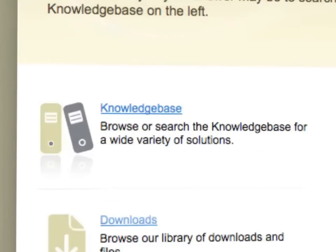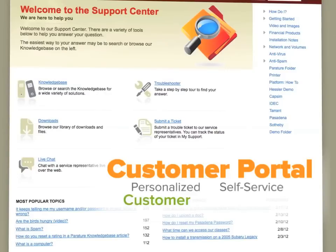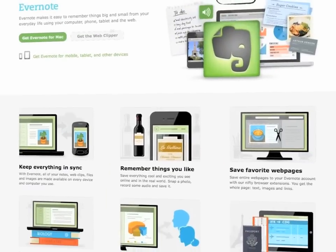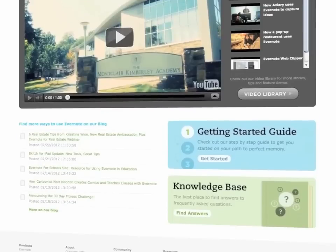At the heart of Perature customer service software is a customer portal — a personalized self-service customer support center that is always open for business. The Perature portal can be personalized to be as simple or as sophisticated as you need, and it becomes a seamlessly integrated part of your website so your customers feel at home right away.